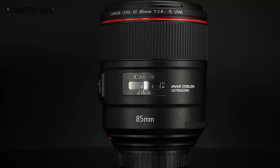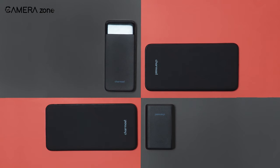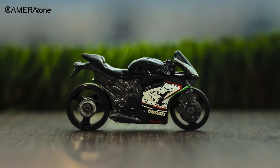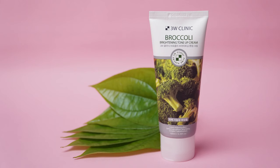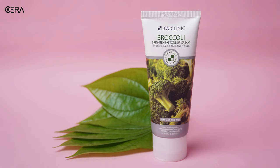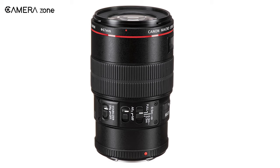Next on this list is the Canon 100mm Macro lens, which has been widely used for product photography in recent years. Macro lenses let you get extremely close to your product to take images. If you want your product to fill the frame and are looking for sharp details, a macro lens is the best option. Let's check out what the Canon 100mm Macro has to offer.